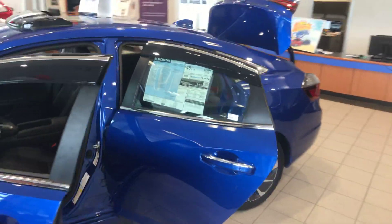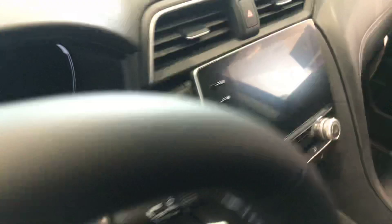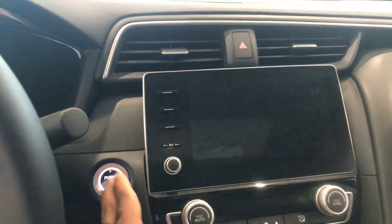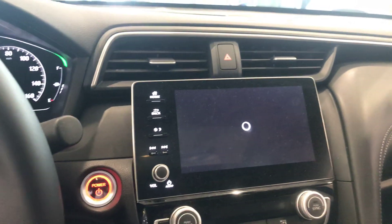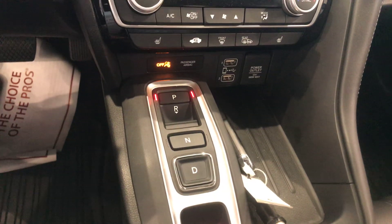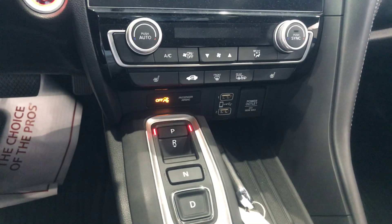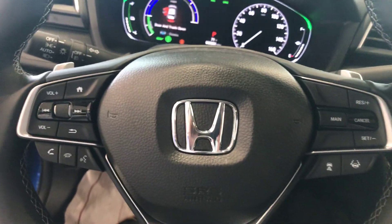Moving further inside the car, Teresa, you also have Android Auto, Apple CarPlay, as well as navigation. Here you have your buttons to control your gear shift, heated seats, AC dual control to control the front and the back, and your remote start.